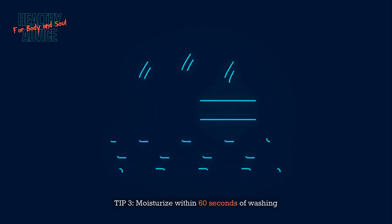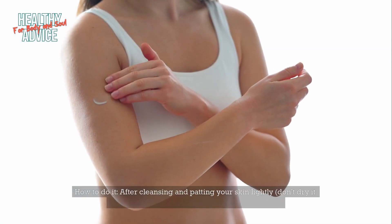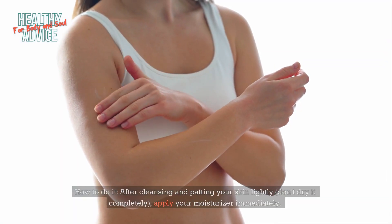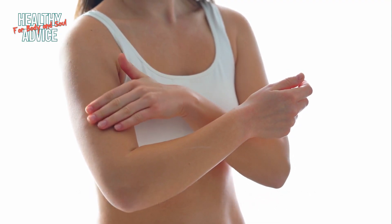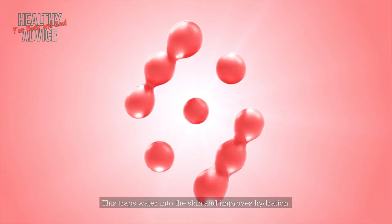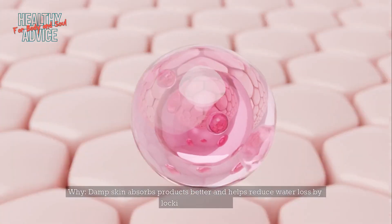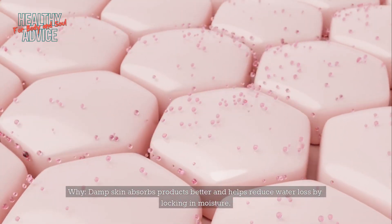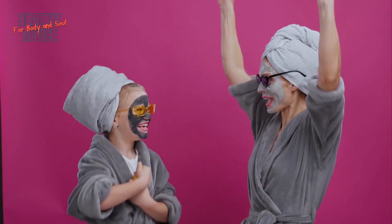Tip 3: Moisturize within 60 seconds of washing. After cleansing and patting your skin lightly, don't dry it completely — apply your moisturizer immediately. This traps water into the skin and improves hydration. Damp skin absorbs products better and helps reduce water loss by locking in moisture. Source: Cleveland Clinic Dermatology.